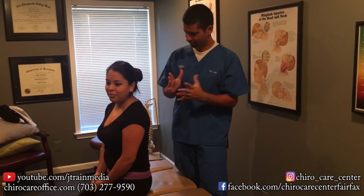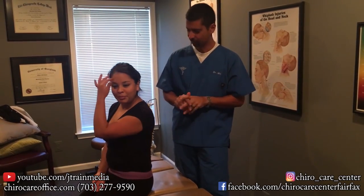Hey, it's Dr. Mo here at Chiropractic Care Center in Fairfax. We got Ms. Mary here. Mary came in — she's a nurse assistant — with headaches, neck pain, and posture concerns; she wanted me to check her posture. So we're going to show you the posture today. I don't think I've done a video like this before.